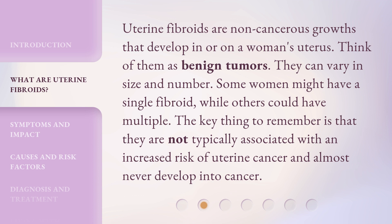Uterine fibroids are non-cancerous growths that develop in or on a woman's uterus. Think of them as benign tumors. They can vary in size and number. Some women might have a single fibroid, while others could have multiple. The key thing to remember is that they are not typically associated with an increased risk of uterine cancer and almost never develop into cancer.